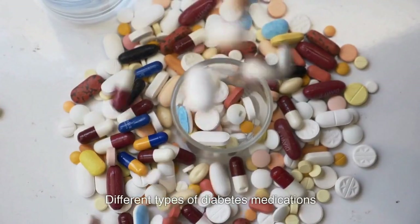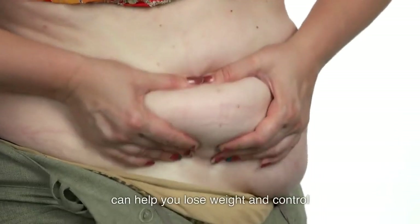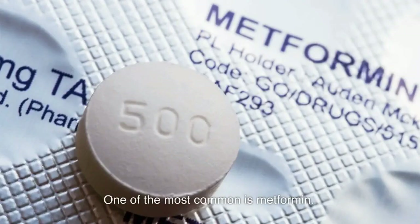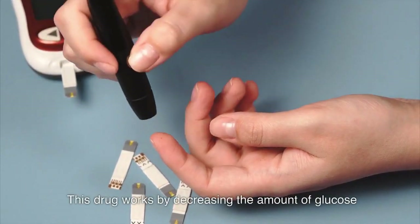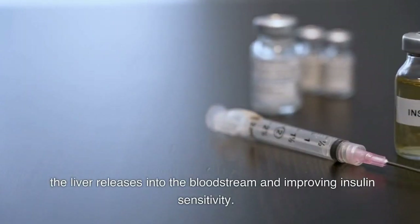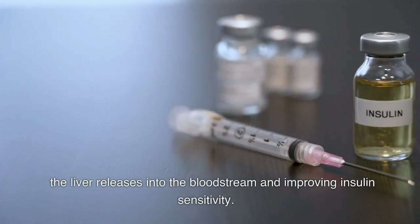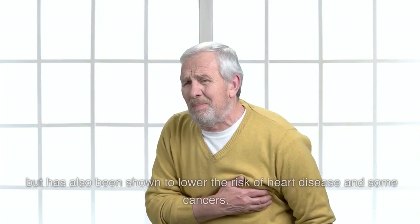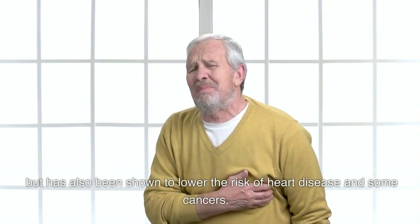Different types of diabetes medications can help you lose weight and control your blood sugar levels. One of the most common is metformin. This drug works by decreasing the amount of glucose the liver releases into the bloodstream and improving insulin sensitivity. Metformin not only helps with weight loss but has also been shown to lower the risk of heart disease and some cancers.